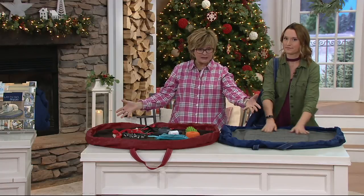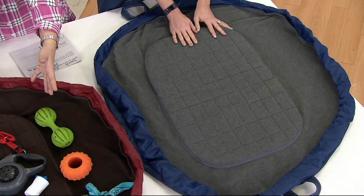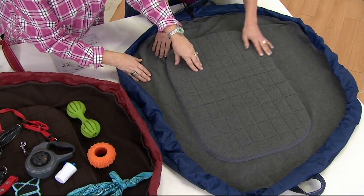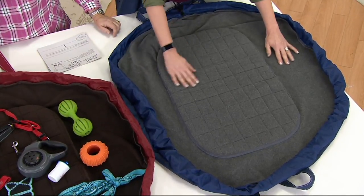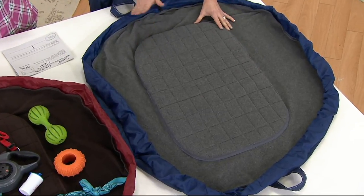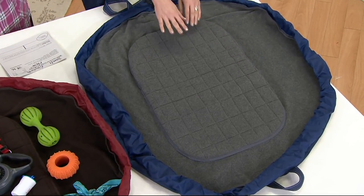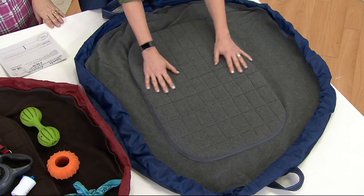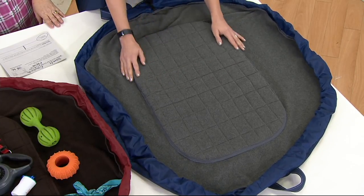I can't believe how padded it is in the middle. When it opens up you can put all your stuff in it, and then when you take it all out it becomes a dog bed with this padded center — 44 inches in diameter. You've got a great big padded cushion, so it's perfect for all sizes. I've had my dogs from tiny dogs all the way up to my big 70 pound dog up in here.